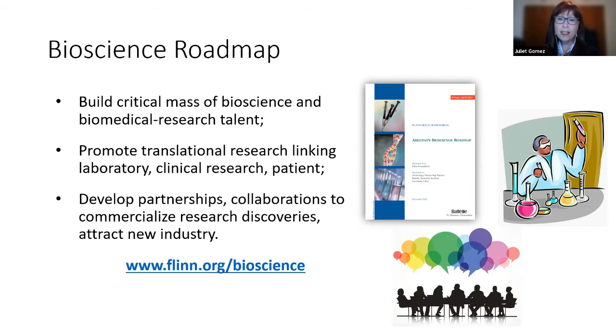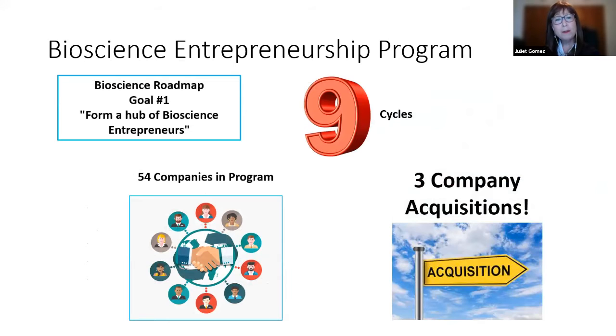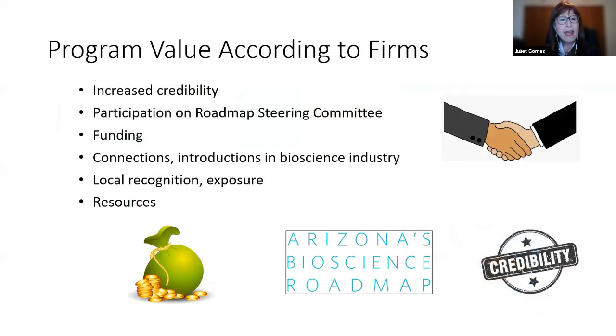Each participant is assigned an experienced advisor or mentor for a year to assess the company and help founders on their path to commercialization. AZ Bio is the grant administrator and contributes a one-year membership to each participant. All participants receive a seat on the Bioscience Roadmap Steering Committee, which includes about 130 top leaders in Arizona's bioscience community — hospitals, universities, the legislature, and more — plus opportunities for connections and events.